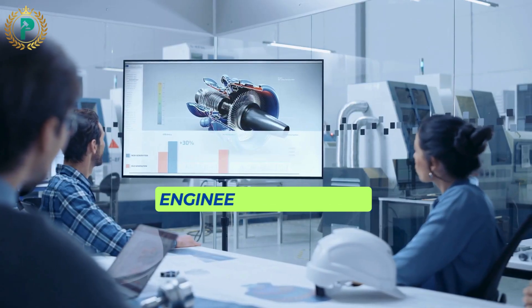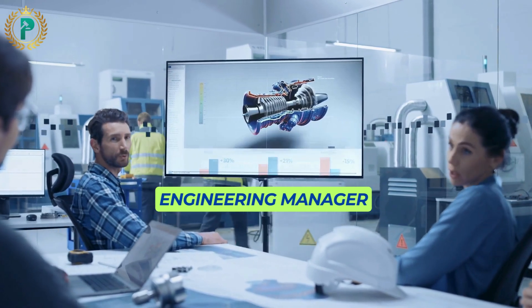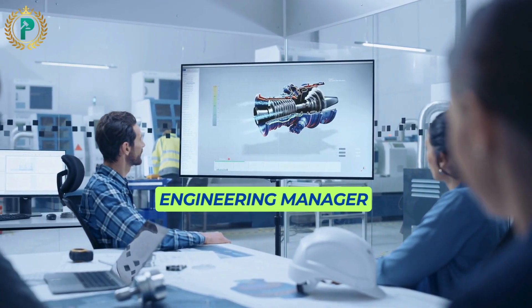If your qualifications don't fit into one of these categories, you can apply for a Migrant Skills Assessment under the Occupational Category of Engineering Manager.